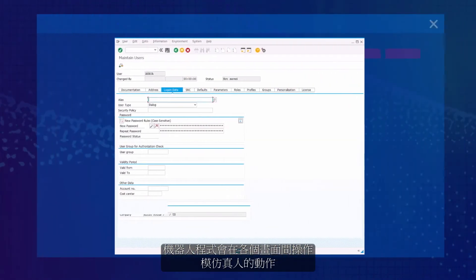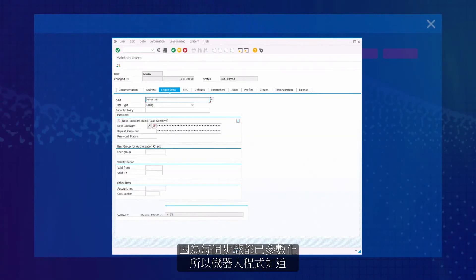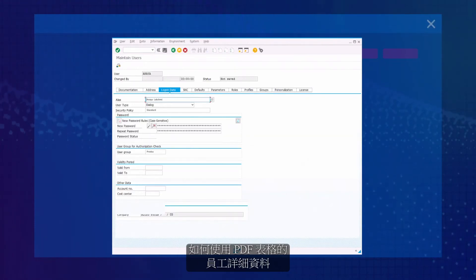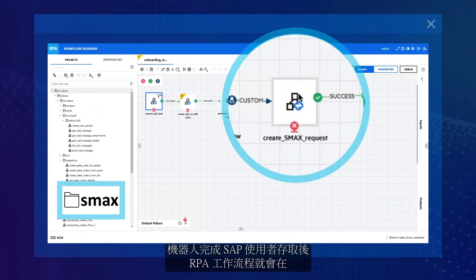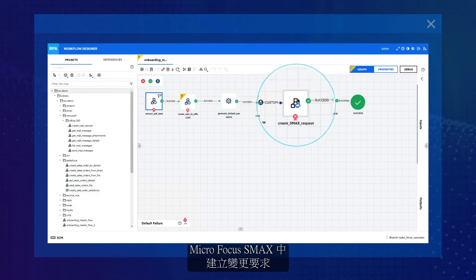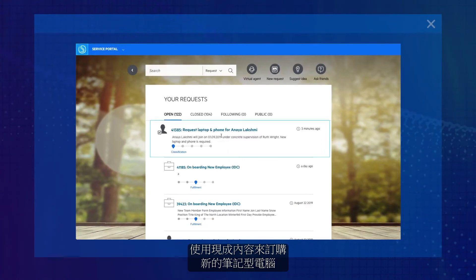The robot moves between multiple screens, mimicking human actions. As each of the steps are parameterized, the robot knows to use the employee details from the PDF form. When the robot completes SAP user access, the RPA workflow creates a change request in Micro Focus SMACs to order a new laptop using out-of-the-box content.